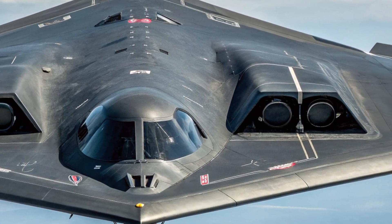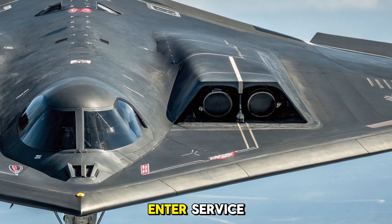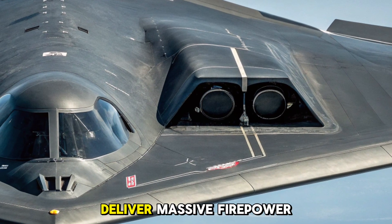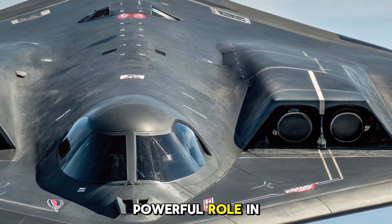Legacy and the future. Even as new stealth aircraft like the B-21 Raider prepare to enter service, the B-2 remains a vital tool in America's strategic arsenal. Its ability to deliver massive firepower without detection ensures that it still holds a powerful role in modern warfare.